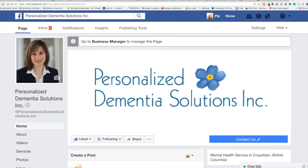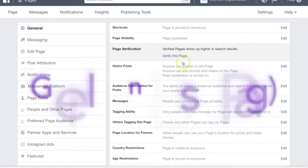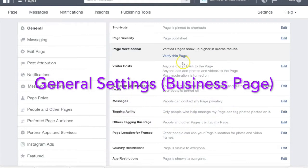I'm going to show you on my business page. Head over to your business page. At the top of your business page you'll see the Settings right beside the Help button. Click on that and you'll be taken to the general settings where you can verify your page.